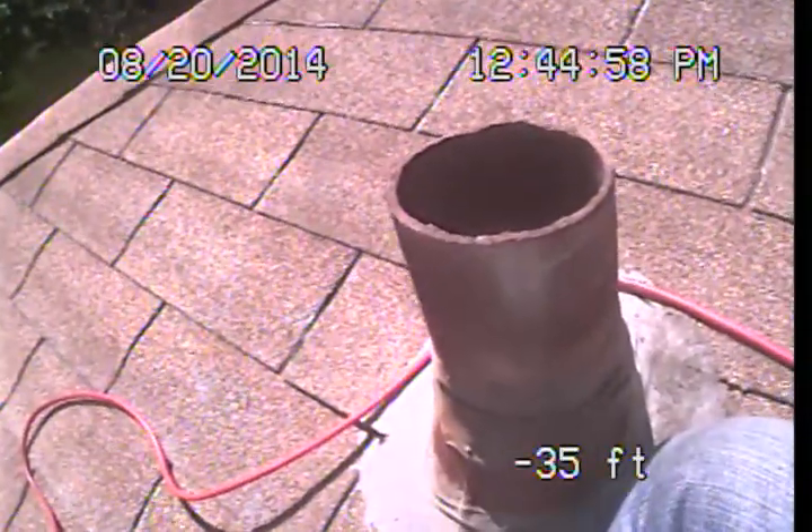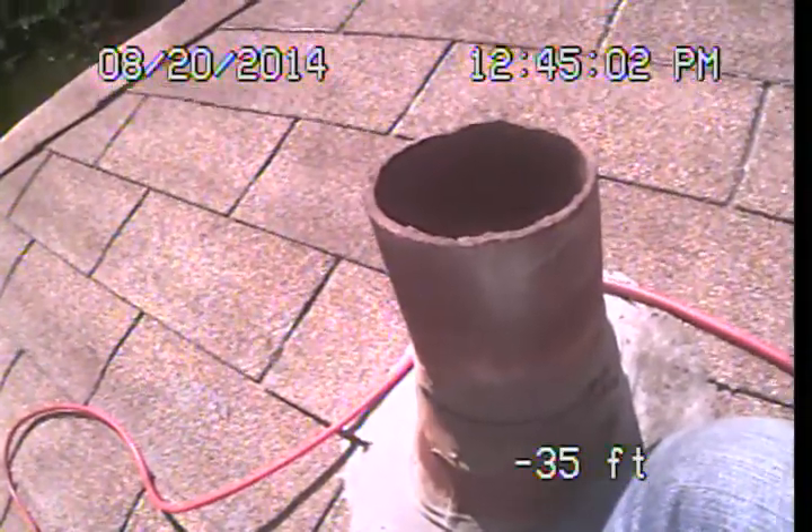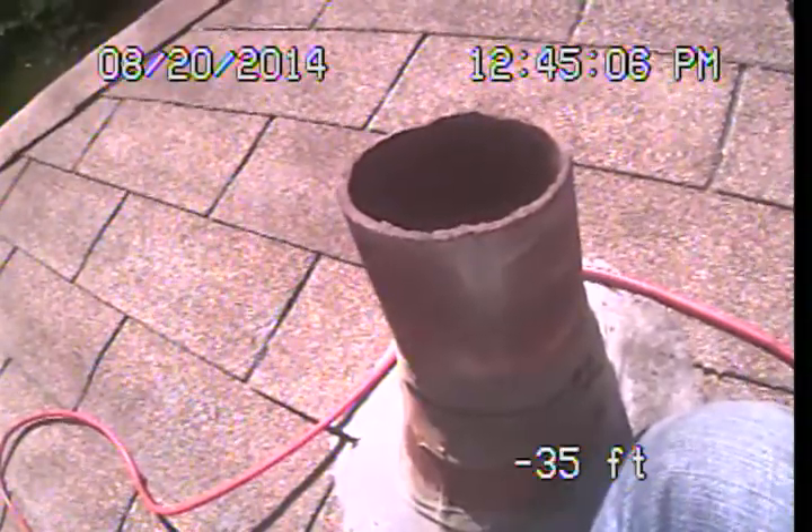Good afternoon. This is Mark Harrison with Sewer Line Check Professionals. I'm here at 4064 Sunny Slope Avenue in Sherman Oaks, and I'm preparing to perform a video examination of the main sewer line for Terry Markwell.